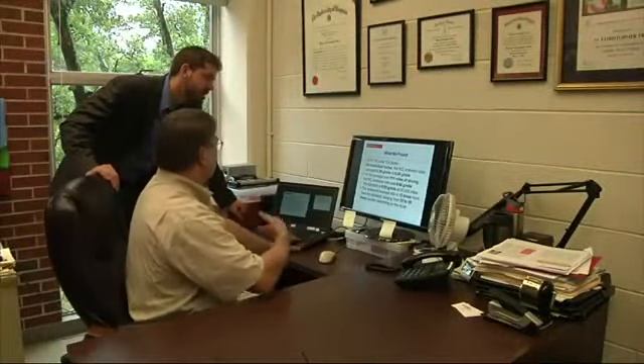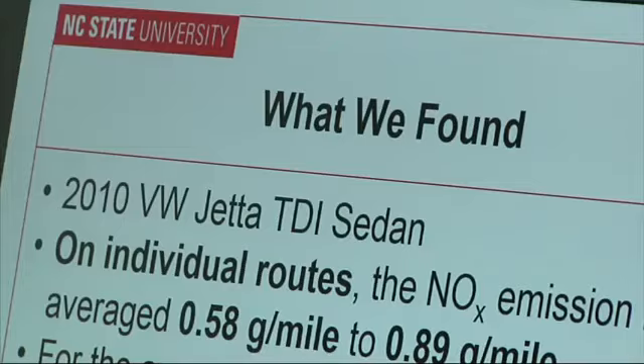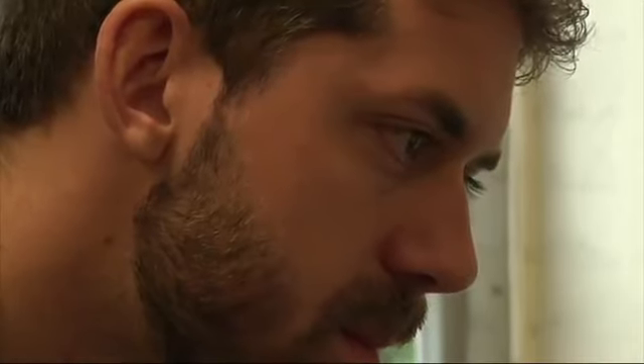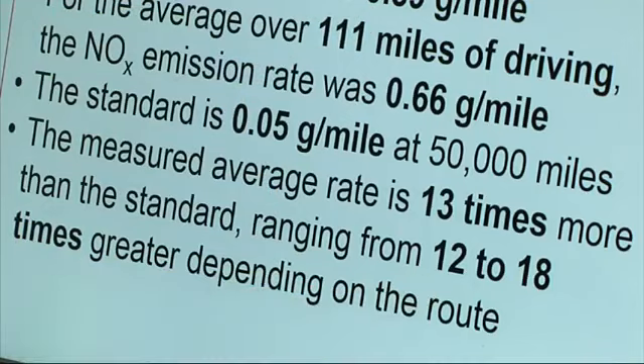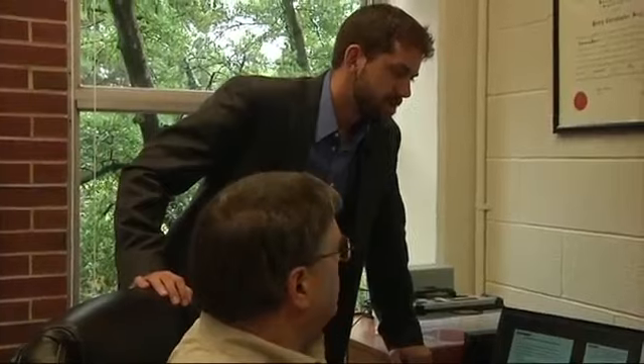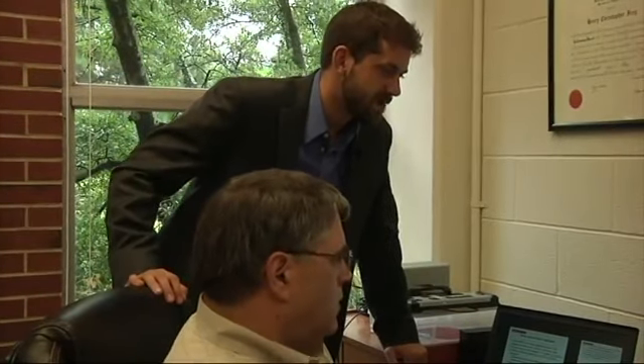When the results from Thomas' car came back, it wasn't pretty. This average rate is 13 times greater than the standard, and for these individual routes, they're about 12 to 18 times greater than the standard. Your car is equivalent to 13 of these cars. Wow. Yeah.